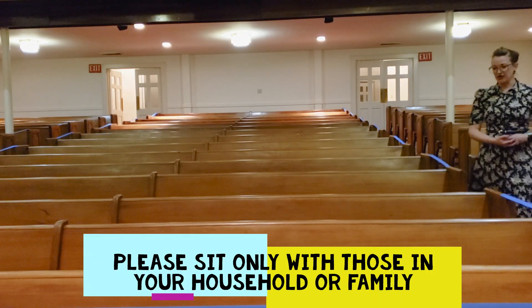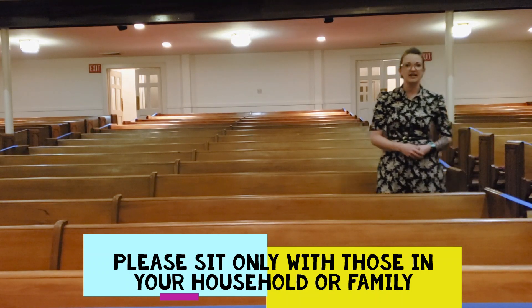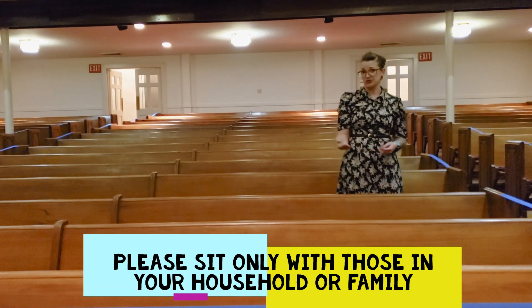As you enter the sanctuary and come to find your seat, there will be greeters that will help you if you cannot find a pew that is open. As you can see, we have taped off every other pew, and that allows for extra social distancing.